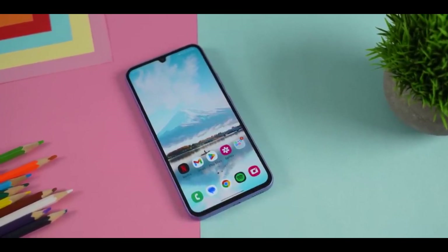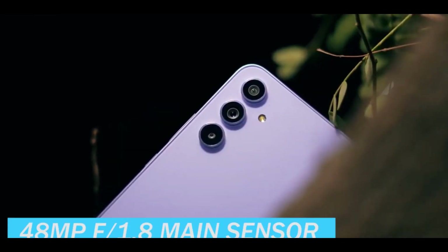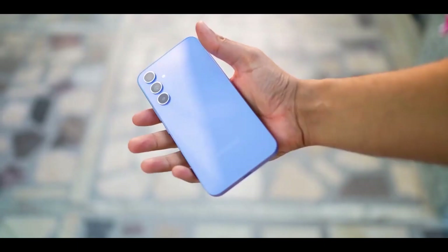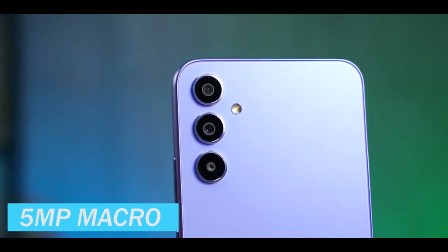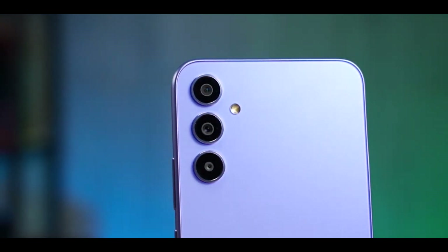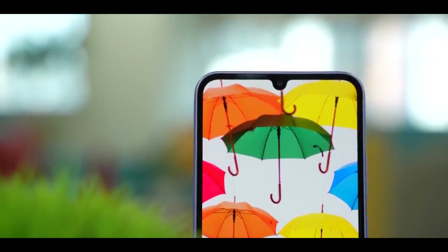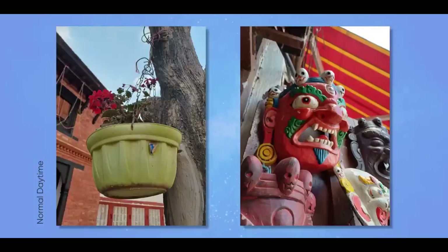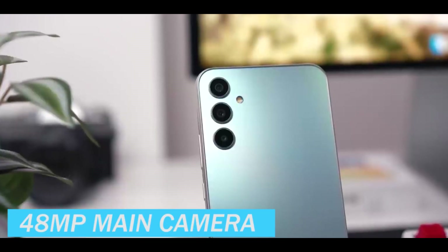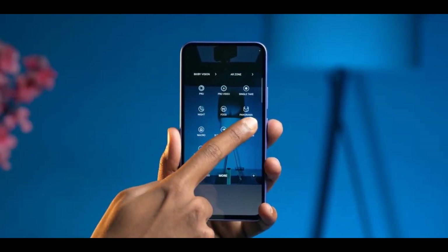Discussing the camera, the Galaxy A34 boasts a versatile rear camera setup including a 48-megapixel f/1.8 main sensor with optical image stabilization, an 8-megapixel ultrawide lens, and a 5-megapixel macro camera. The front camera features a 13-megapixel sensor with an f/2.2 aperture, capable of recording 4K videos at 30fps. This combination of lenses and sensors makes the Galaxy A34 a powerful tool for capturing photos and videos in various scenarios.